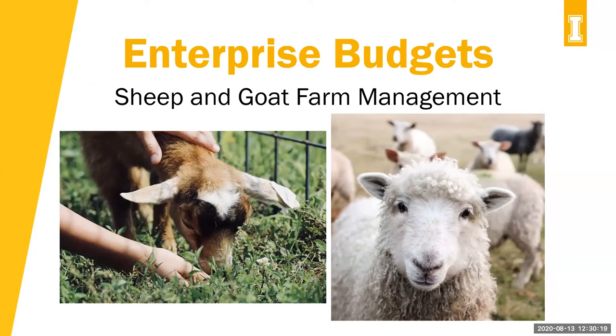Welcome back everybody to the University of Idaho and University of Wyoming Extension Sheep and Goat webinar series, which we do once a week on Thursdays. You have three hosts for this webinar: myself, Melinda Ellison, the University of Idaho Extension Sheep Specialist; Carmen Wilmore, a University of Idaho Extension Educator in Lincoln County; and Whit Stewart, the University of Wyoming Extension Sheep Specialist.